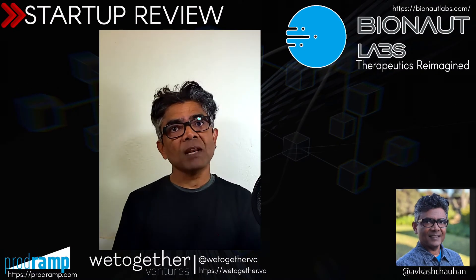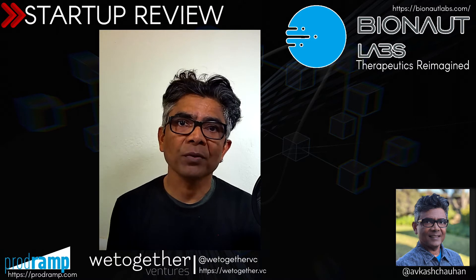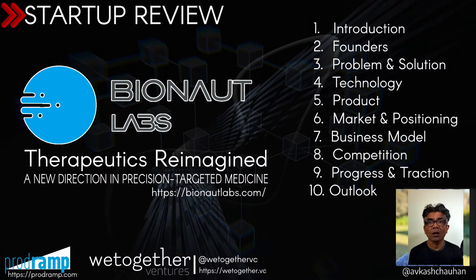Hello everyone. My name is Avkash. And today, in a tech startup review session, we are going to review a very promising startup named Bionaut. We are going to review Bionaut in these 10 points.